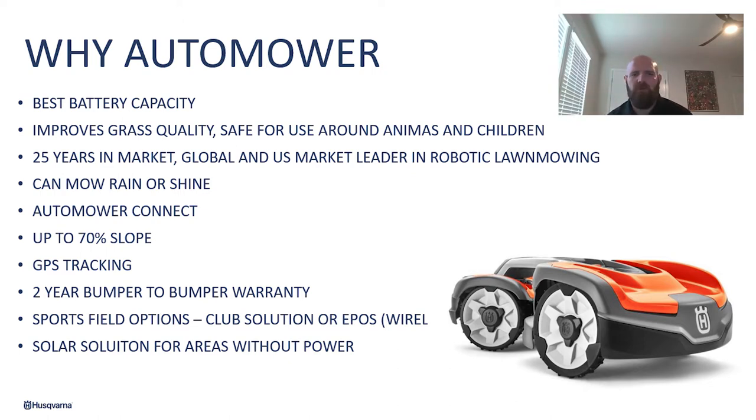We have a two-year bumper-to-bumper warranty and that covers anything and everything that goes wrong with your auto mower. We also have sports field options with our club solution and our EPOS, which is launching in 2021 for a wireless solution. We also offer solar solutions for areas where you cannot get power to.